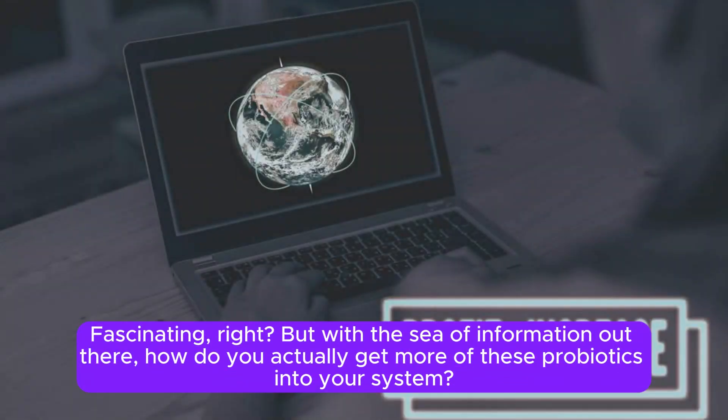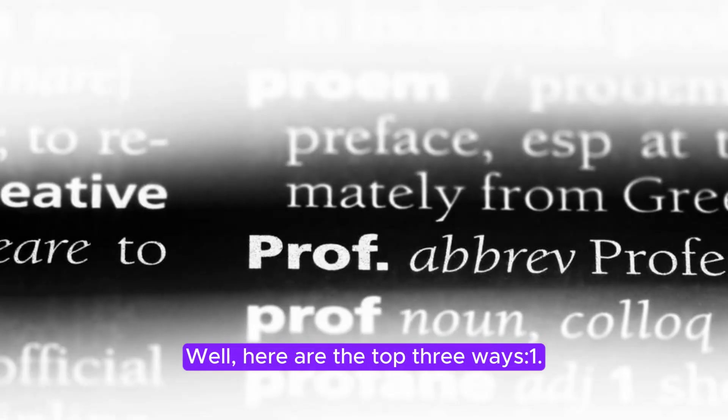Fascinating, right? But with the sea of information out there, how do you actually get more of these probiotics into your system? Well, here are the top three ways.